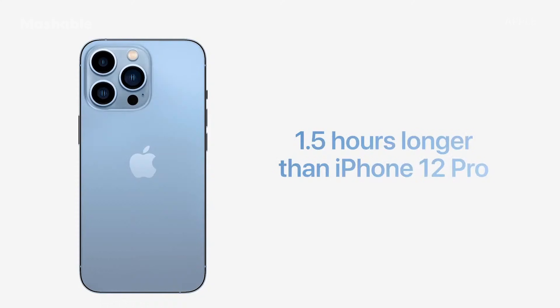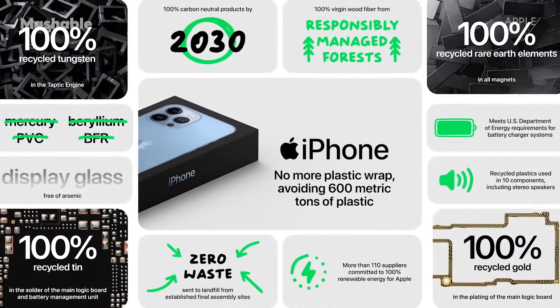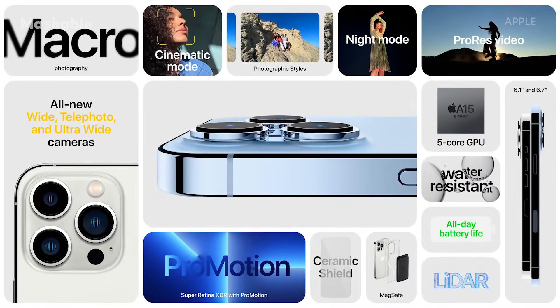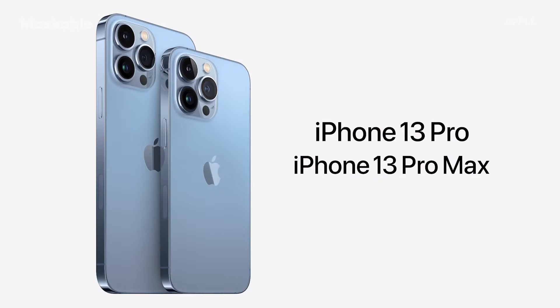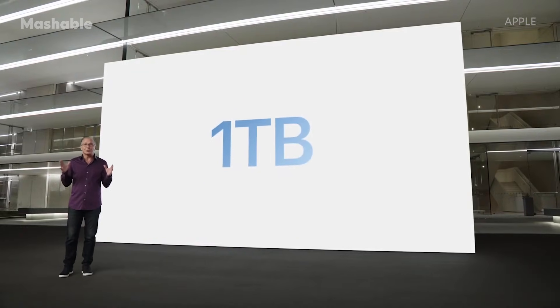iPhone 13 Pro lasts more than one and a half hours longer in your day than iPhone 12 Pro. And iPhone 13 Pro Max will last more than two and a half hours longer than iPhone 12 Pro Max. We redesigned the packaging to eliminate the outer plastic wrap, saving 600 metric tons of plastic. So that's iPhone 13 Pro: an all-new camera system with three new cameras, ProRes video, cinematic mode, the new Super Retina XDR display with ProMotion, A15 Bionic with 5-core GPU, 5G, MagSafe, and incredible durability features. iPhone 13 Pro still starts at $999, and iPhone 13 Pro Max still starts at $1099.